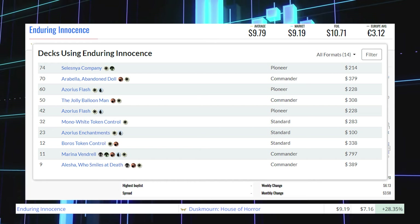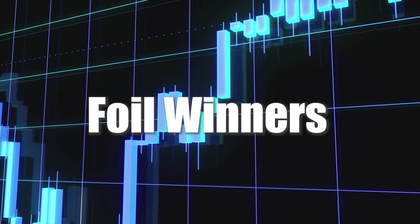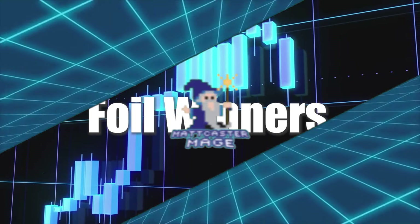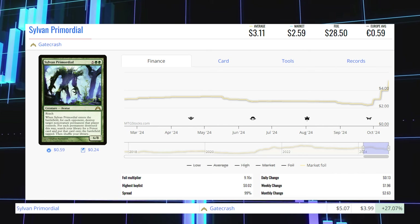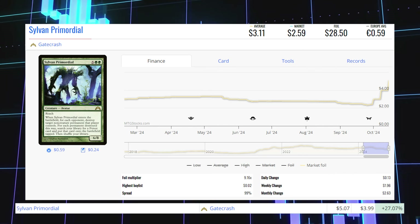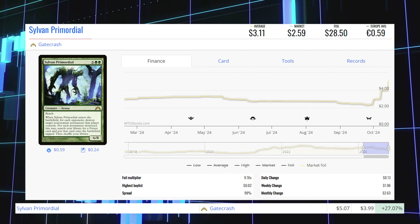Now we're going to take a look at the biggest foil winners of the day, starting with Sylvan Primordial from Gatecrash. This foil is up 27.07% from $4 to $5.07 for its foil market price, and its average price is $28.50.